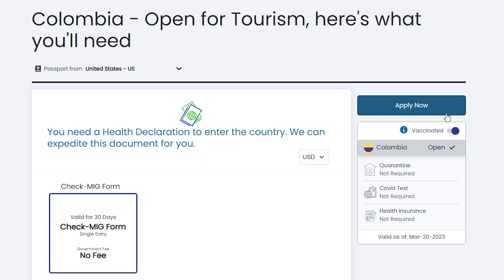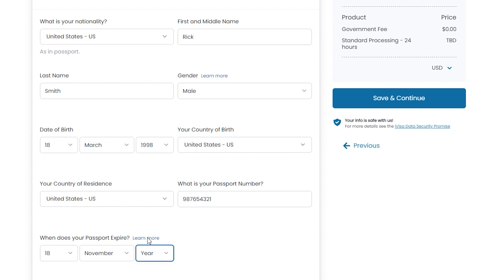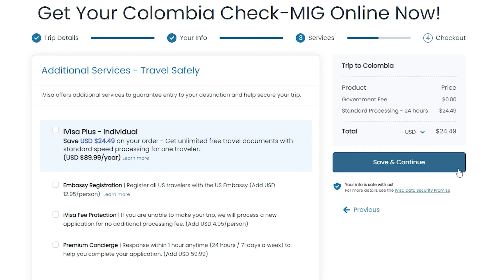Step two — click on Apply Now. Step three — type in your email address. Make sure you write your email address correctly, as this is the address we'll use for all communications, including sending you the Colombia CheckMIG. Step four — fill out information such as your birth date, health status, and passport info. Step five — select a processing time according to your preference. We have three options: if you have time, select the standard processing time; if you're in a rush, we have rush and super rush services so we can start processing your order even faster.